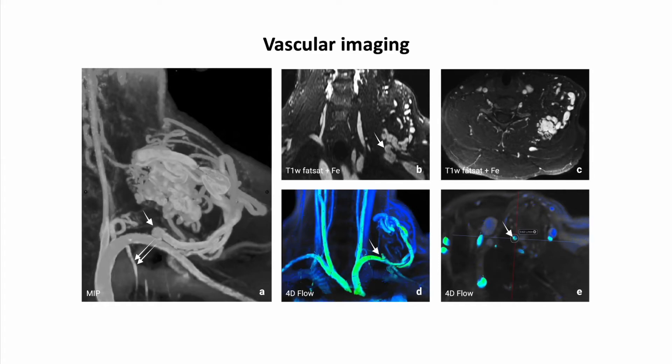Because of its long intravascular half-life time, ferumoxytol does not require precise bolus timing to obtain high-quality MRI angiography. It provides high spatial resolution in the equilibrium phase, enhancing arterial and venous systems to a similar extent, allowing simultaneous MRI angiography and venography. Indications for ferumoxytol-based vascular imaging in pediatric patients include assessment of vascular anatomy before and after transplantation, as well as vascular abnormalities such as arteriovenous malformations. Additional ferumoxytol-enhanced 4D flow sequences are performed in patients with suspected vascular anomalies to differentiate high and slow flow lesions.